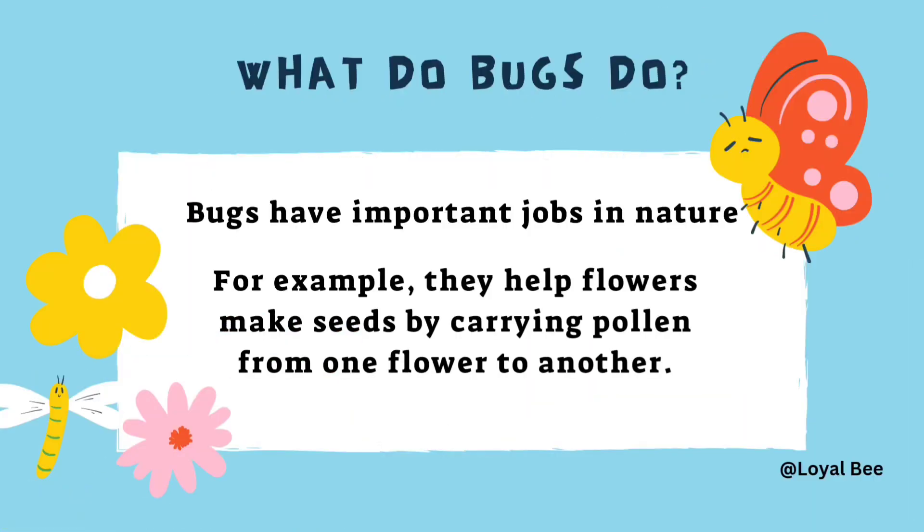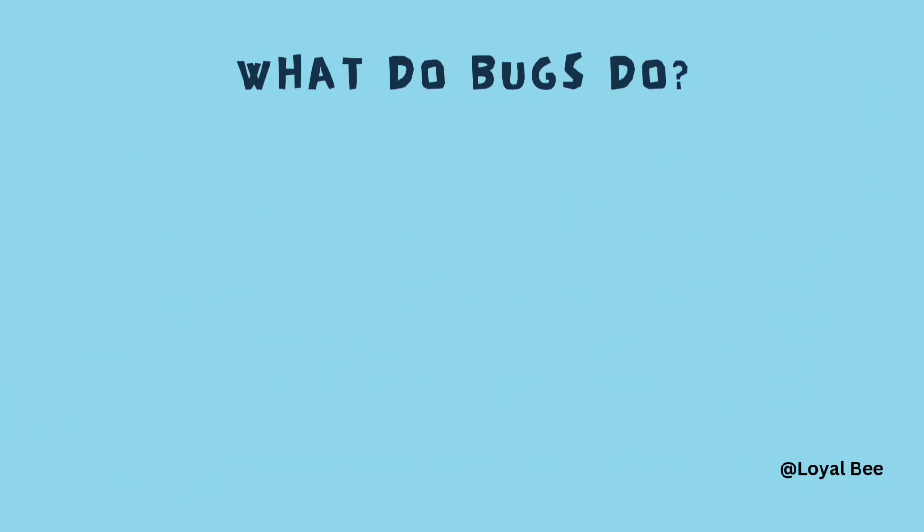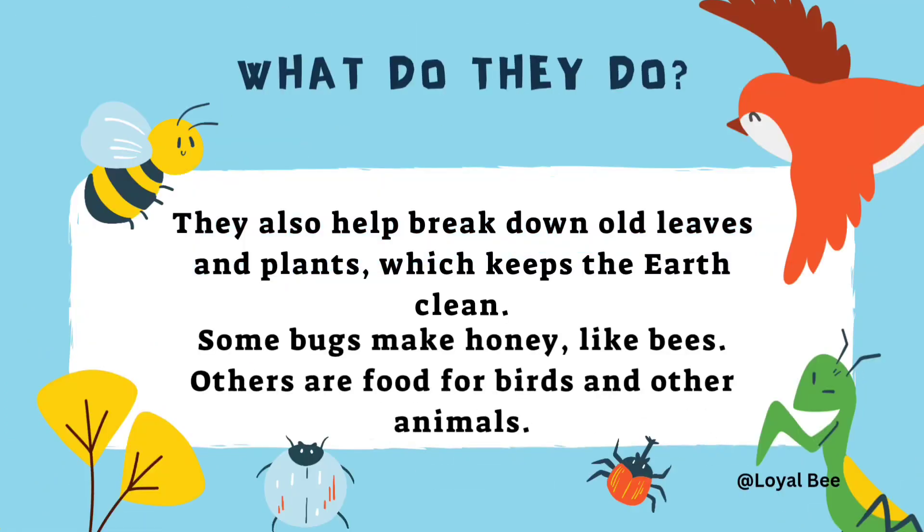What do bugs do? Bugs have important jobs in nature. For example, they help flowers make seeds by carrying pollen from one flower to the other. They also help break down old leaves and plants, which keeps the earth clean. Some bugs make honey, like bees. Others are food for birds and other animals.